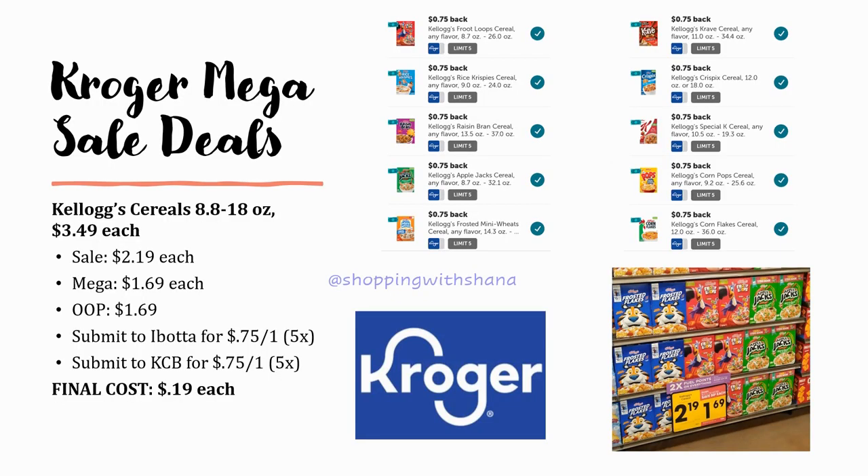This Kellogg's cereal deal is absolutely amazing. Kellogg's cereals are regularly priced $3.49, on sale for $2.19, and mega sale for $1.69 — pay that out of pocket. Ibotta has 75 cents back on one up to five times for many varieties: Apple Jacks, Froot Loops, Frosted Flakes, Pops, and more. Kroger Cashback also has 75 cents back on one for the same cereals. Final cost just 19 cents each — an incredible deal. Load up!